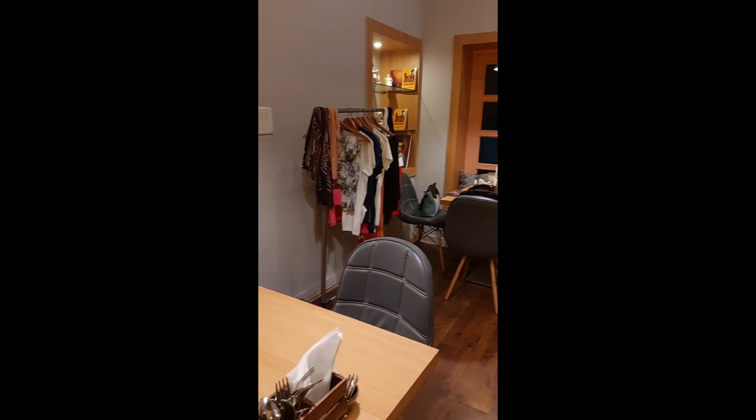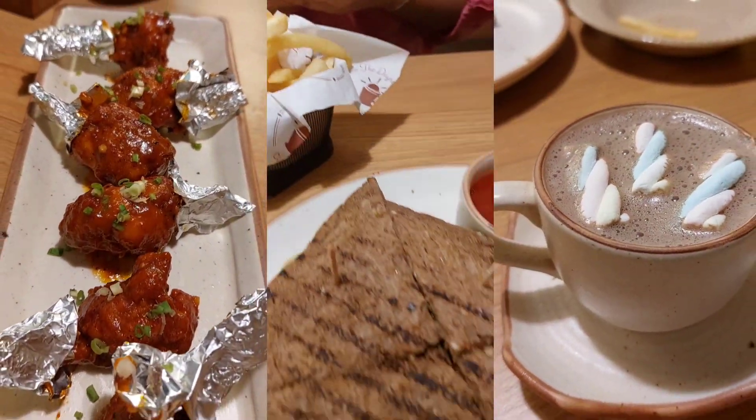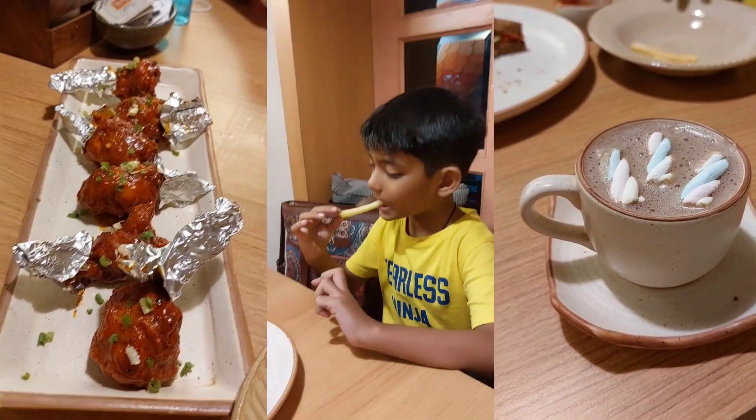But anyways, thank you so much for watching. If you liked this vlog and liked Zudio's collection, please subscribe — I will bring more good shopping videos. Bye bye.